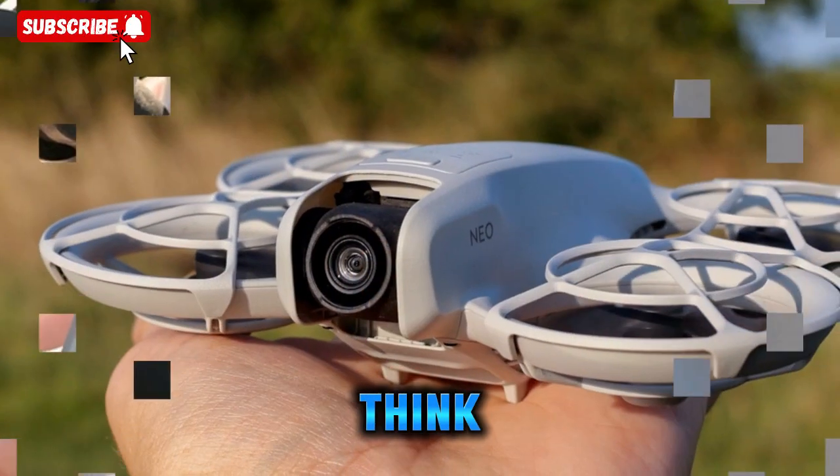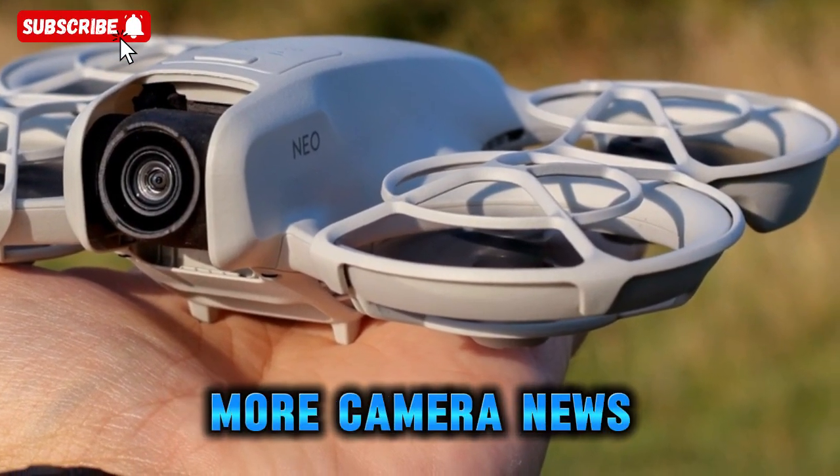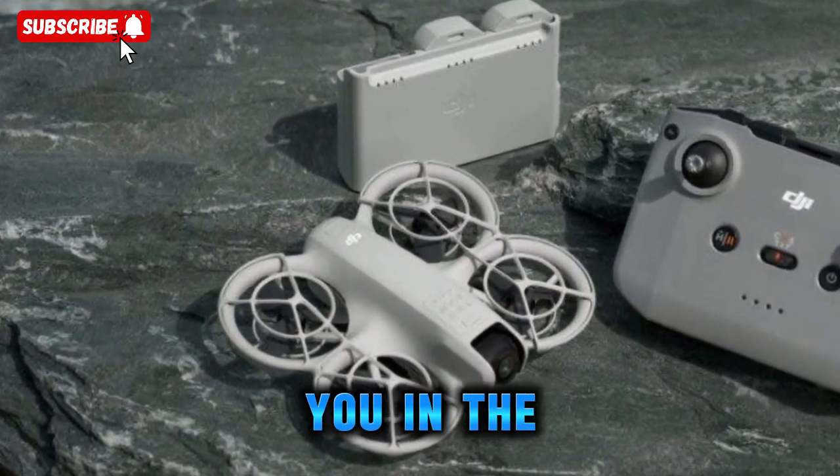I'd love to hear what you think — will you consider upgrading your gear? Stay tuned for more camera news, in-depth reviews, travel tech breakdowns, and creator gear insights right here. Thanks for watching and I'll see you in the next one.